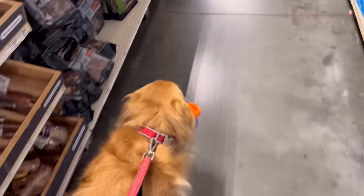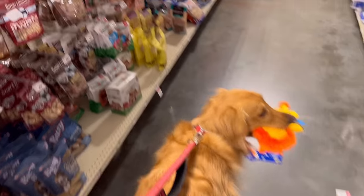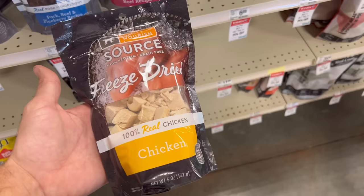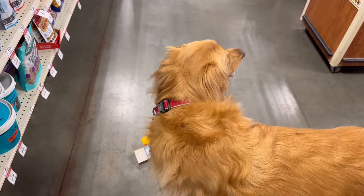So Teddy's target weight is 90 pounds, and he was 89 even, so I think that calls for getting him some treats. Want some treats, Teddy? These are Teddy's favorite treats — freeze-dried chicken — and we're good.